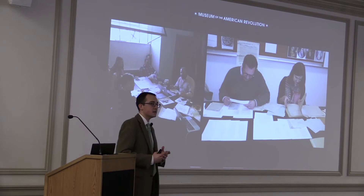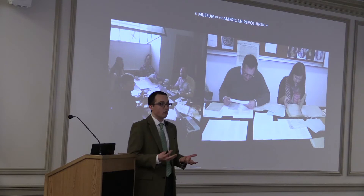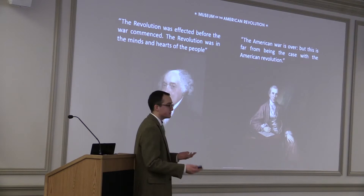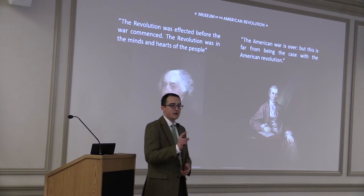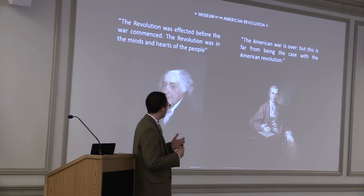The American Revolution is something quite hard to define — in some ways it's still ongoing. Even during the period, what constituted the Revolution was debated. John Adams thought the American Revolution had already taken place in the hearts and minds of the people in the 1750s and 60s, whereas Benjamin Rush, the Philadelphia physician, thought that the Revolution was just the first act of a great drama and wasn't even close to being over. We actually interpreted the Revolution more in line with Benjamin Rush's ideas.